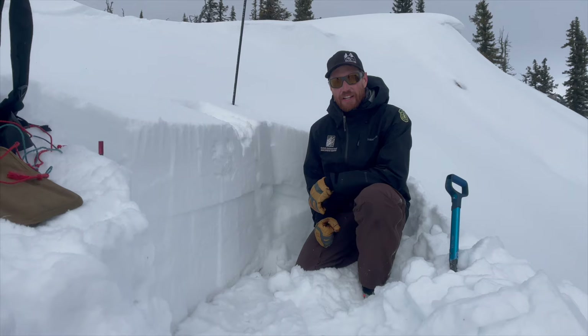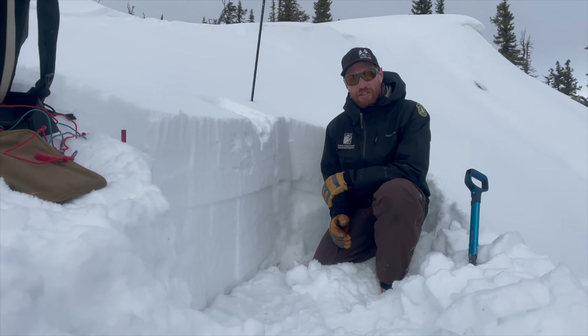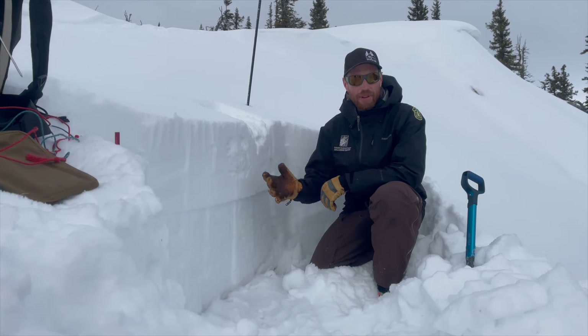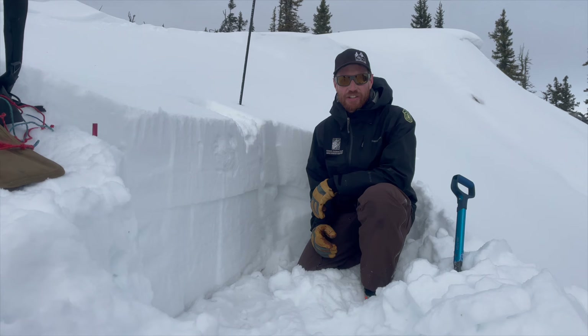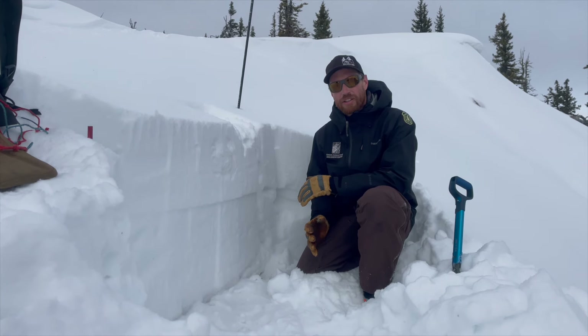I'm on the ridge in the Bridger Range just north of the ramp. This mountain range hasn't received any new snow in the last week. Winds are blowing moderate today but they're not transporting and loading slopes with any snow, so without recent loading, stability is slowly improving.